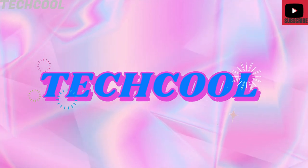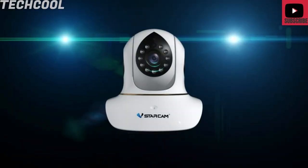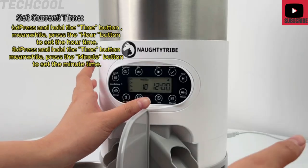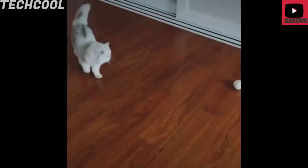Welcome back to Tech Cool. In this video, we're going to show you some smart pet feeders, nail grinder, and pet toys. You will find the product link in the description box below. Please hit the like and subscribe button if you enjoy this video.